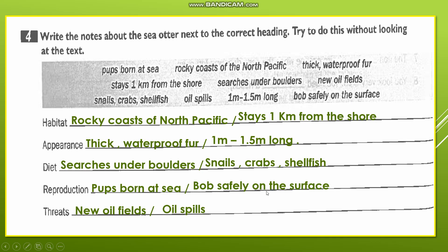'Pups float safely on the surface' — the baby sea otter floats safely on the surface of the sea. This was one of the characteristics of the baby otter, the pup, so it goes under reproduction. We said it floats safely on the surface because its skin has air in it when it is born, which keeps the baby floating on the water — we described it as being like a big plastic bag.